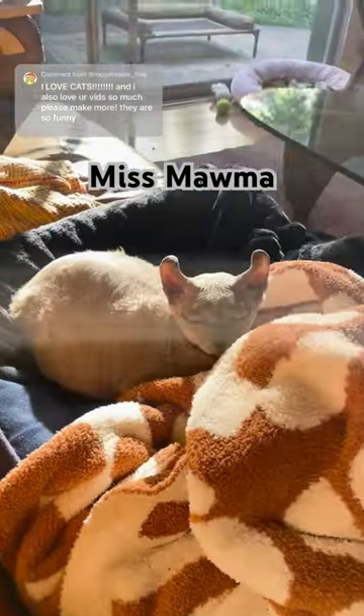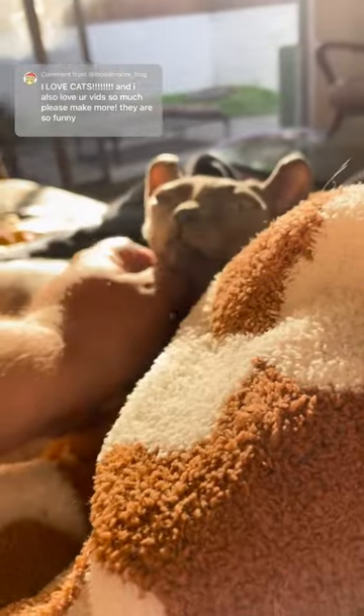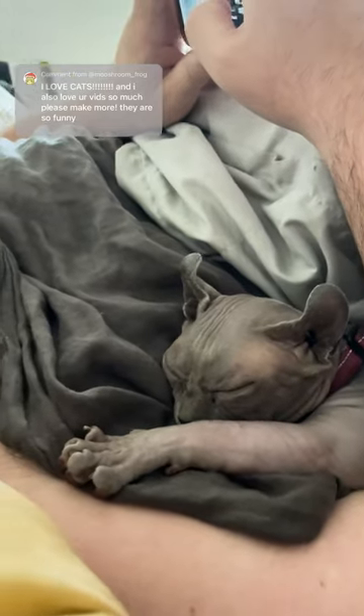And last we got Miss Mama, aka PB, aka Princess Buttercup. She actually is the oldest one of our pets. One of our friends is a sphinx cat breeder — Miss Mama was one of the mamas, and when she retired we adopted her. Hence the name.